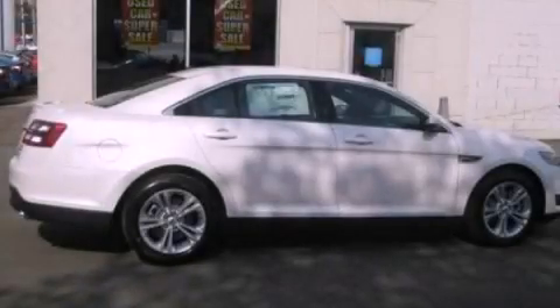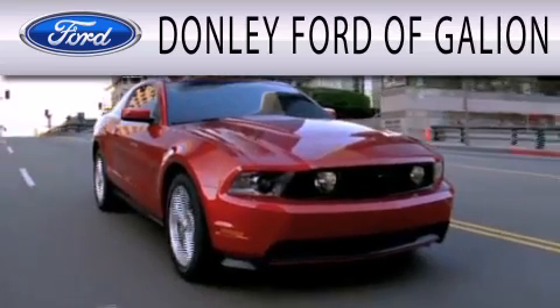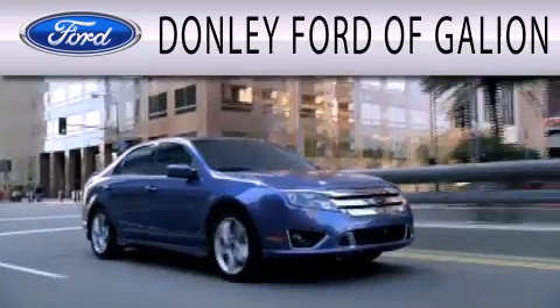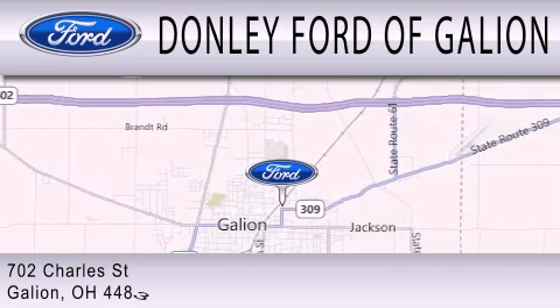Call now to find out how you can own this breathtaking automobile. Donley Ford of Galleon is dedicated to doing everything possible to ensure that the experience you have selecting your next vehicle is as pleasant as possible. We are located at 702 Charles Street in Galleon.